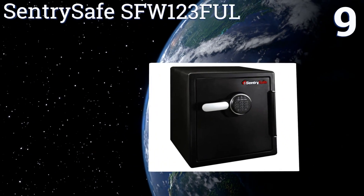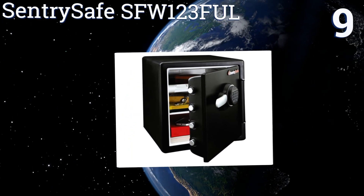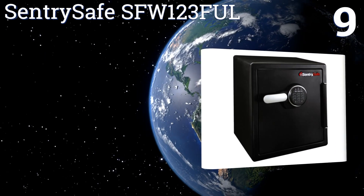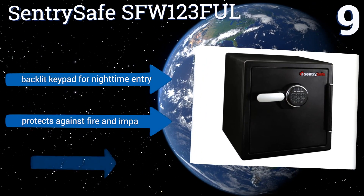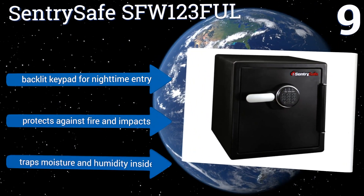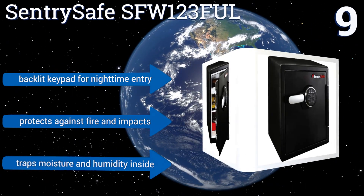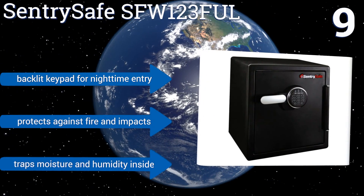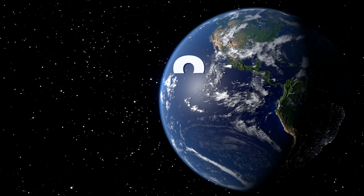At number nine, the Sentry Safe SFW123 does a good job of withstanding unwanted entry, but unless it's bolted down it could potentially be carried off by one person. It's available with standard combination or electronic keypad lock options. It includes a backlit keypad for nighttime entry and protects against fire and impacts too, but it also traps moisture and humidity inside.